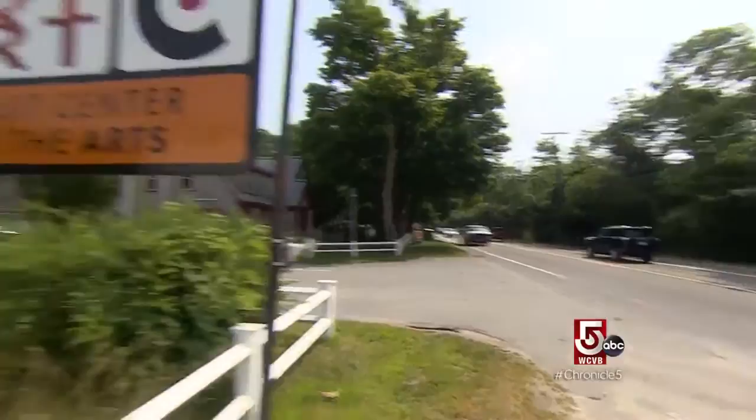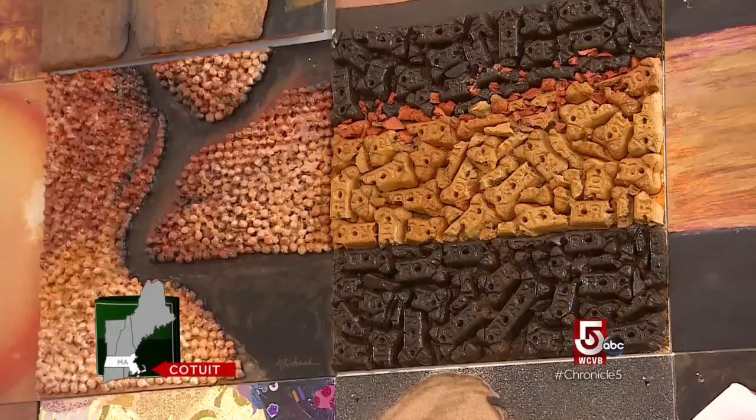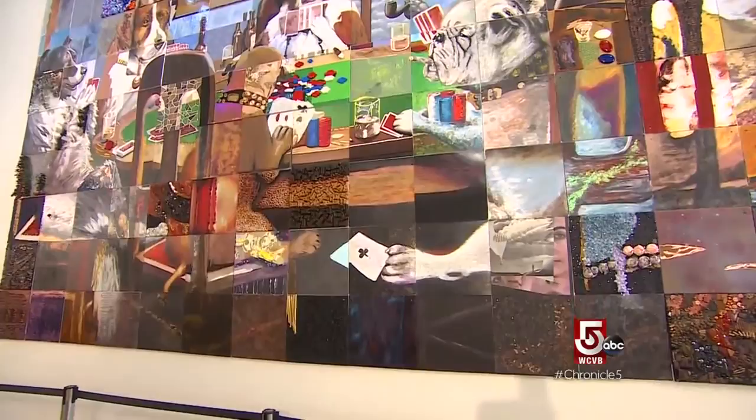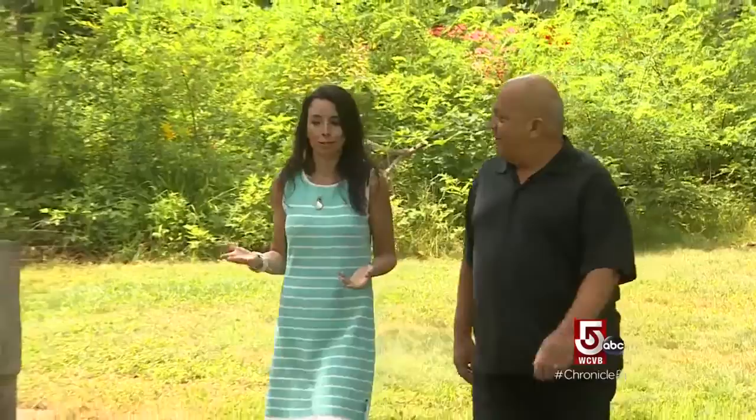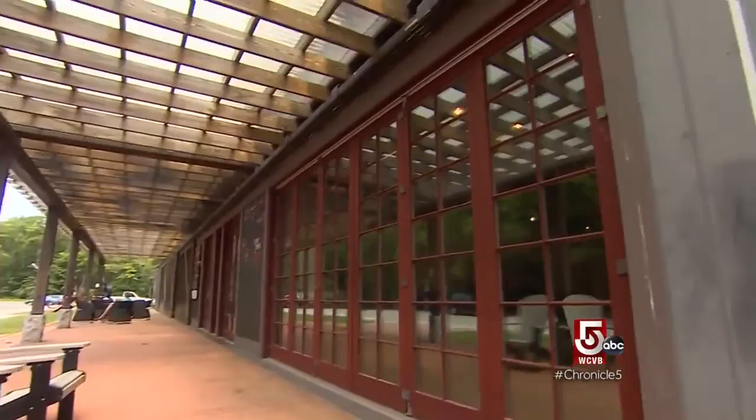In stark contrast to its neighbor, busy Route 28, Cotuit Center for the Arts is a peaceful exploration into how art can tie the threads of a community into a masterpiece. The center has really grown into an amazing gathering place for the entire community. Executive Director David Keene walks us through two acres of simple elegance, with a front-and-center 10,000 square foot hub of creativity.